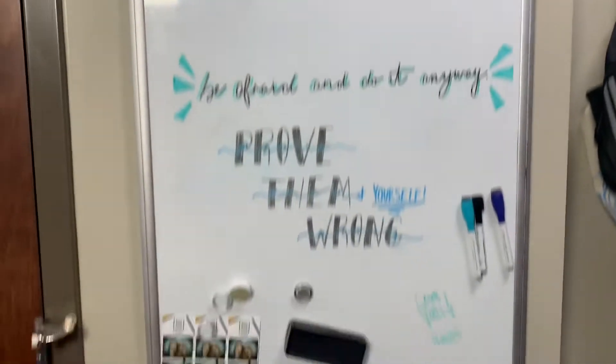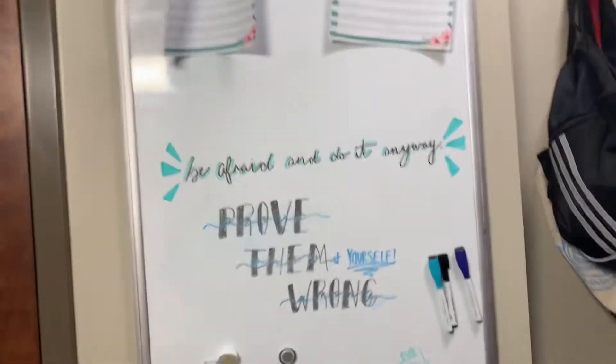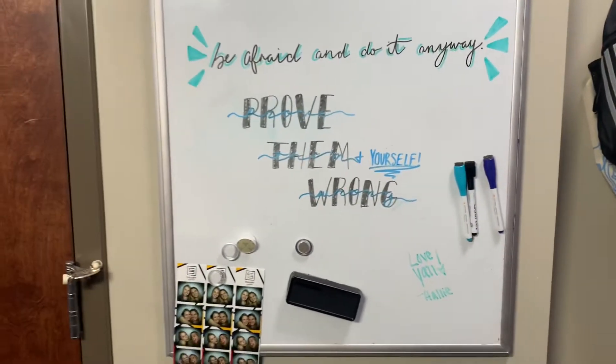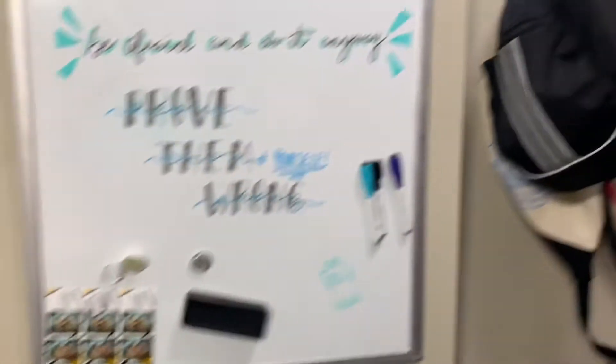Over here we have a whiteboard that we put up, which I really like. We have these planners but we haven't used them once the whole year and it's now December. We just write little messages and have pictures of us — that's nice to have.